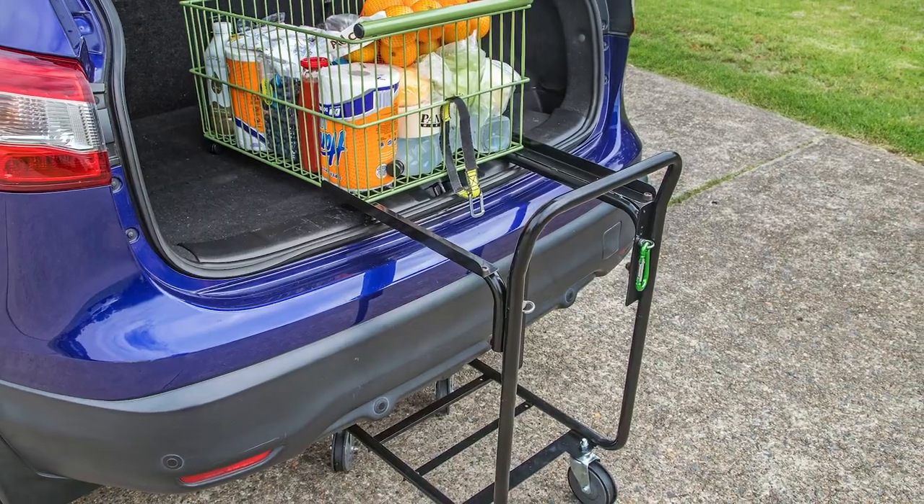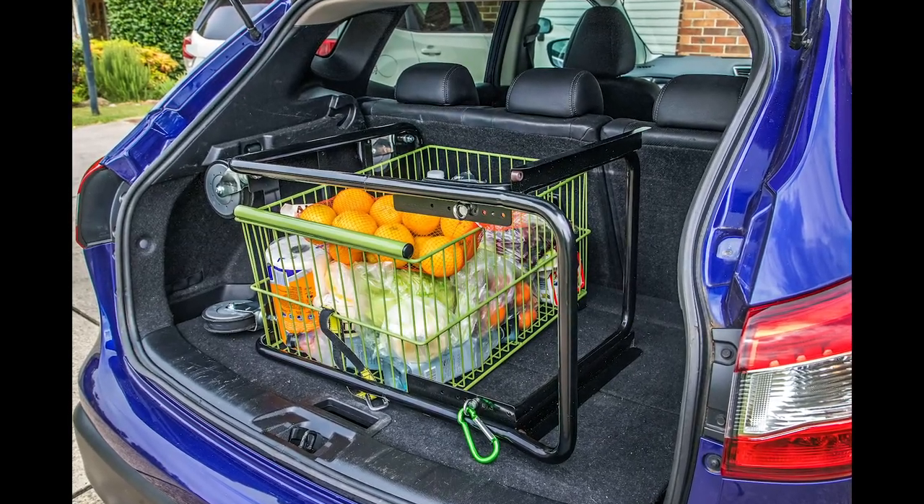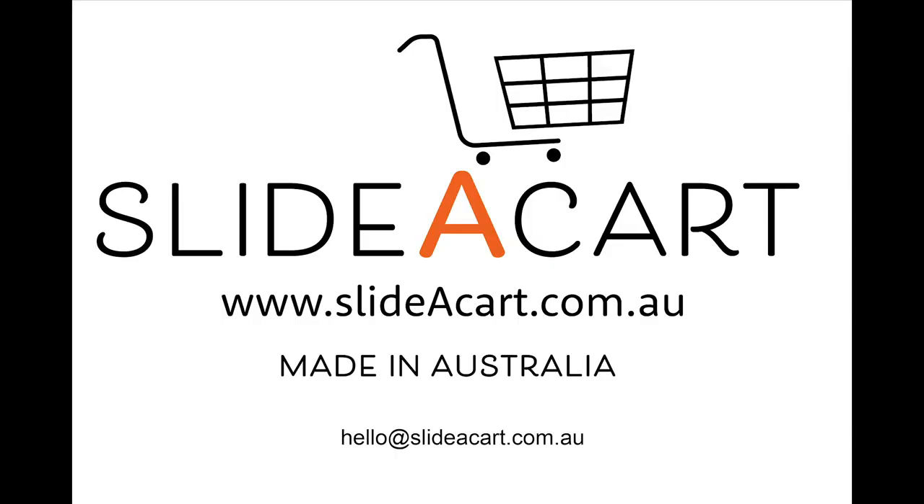For more information on the Australian designed and manufactured slider cart, go to our website or Facebook page where you can order your slider cart today.